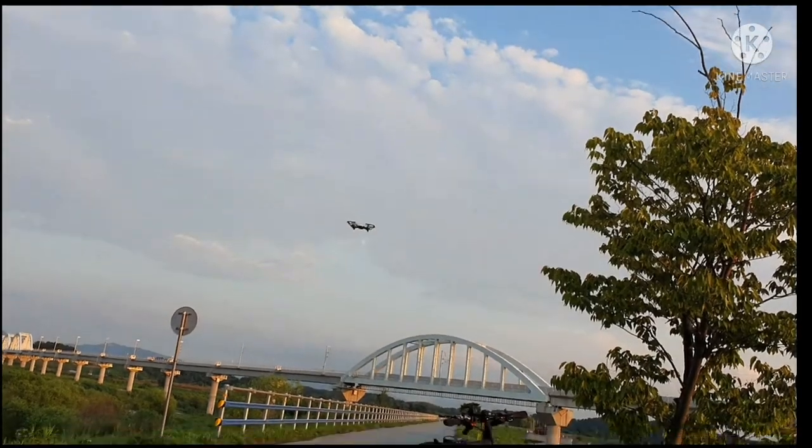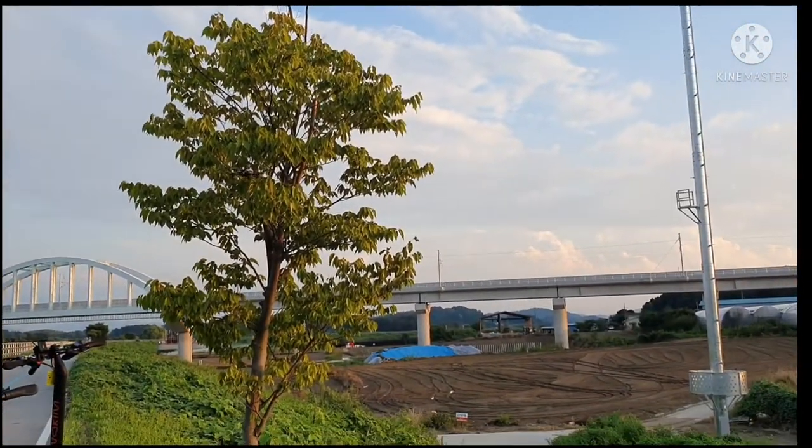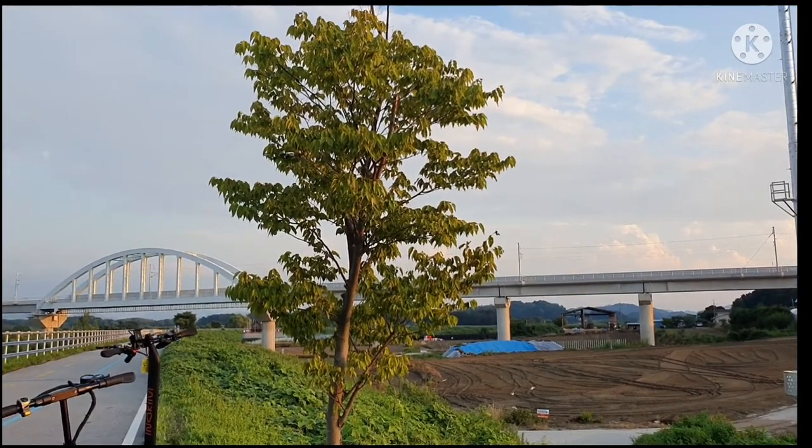Ditto, ipapakita ako sa inyo kung kano ka ganda rin ang kuha ng kanyang kamera. Sulit na sulit sa halagang bibitawan ninyo.